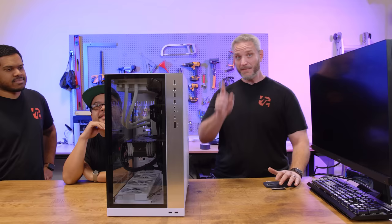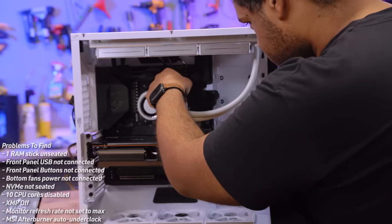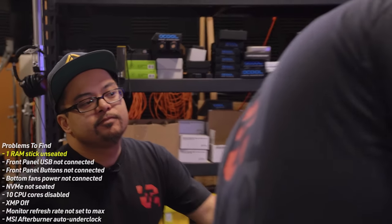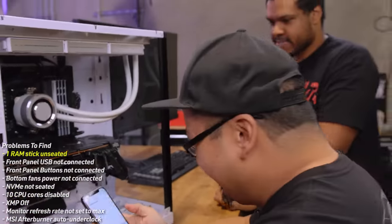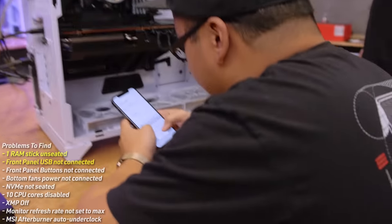Everything wrong with this computer ranges from 'somebody who's never touched a computer can figure it out' to 'you better pull out your bag of tricks.' Jay goes behind the camera and may heckle along the way. Phil and Nick get started — the first thing Nick writes down is RAM unseated. DDR4 is hard to push in, and Phil double-checks while Nick notes the USB 3 cable is unplugged.